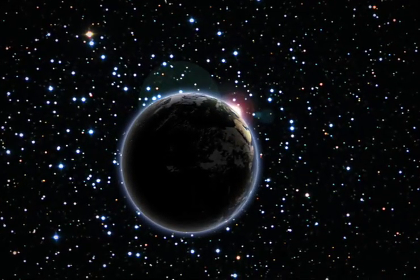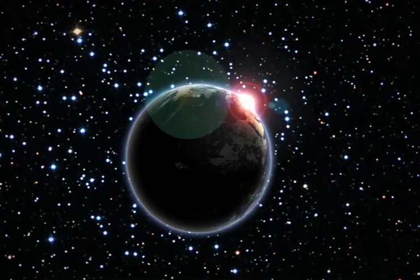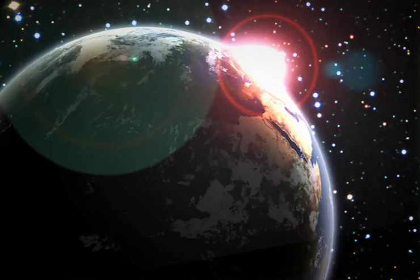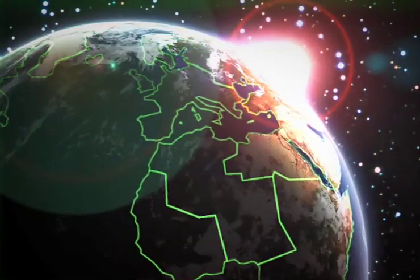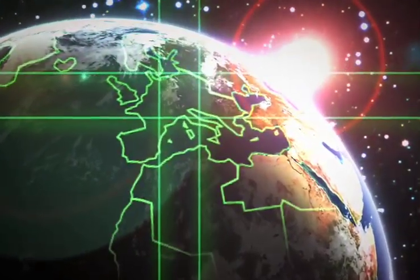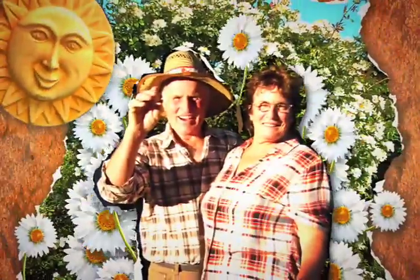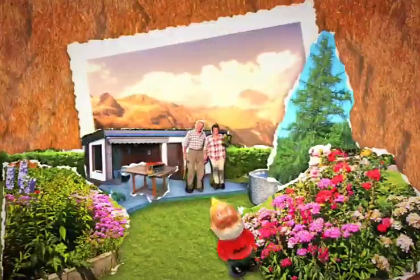Our Little World. An independent and sensitive ecosystem containing an innumerable number of plant species, 5,000 different types of insects, and five mammals. Two of these mammals are the Hansons. Their little world — their allotment.